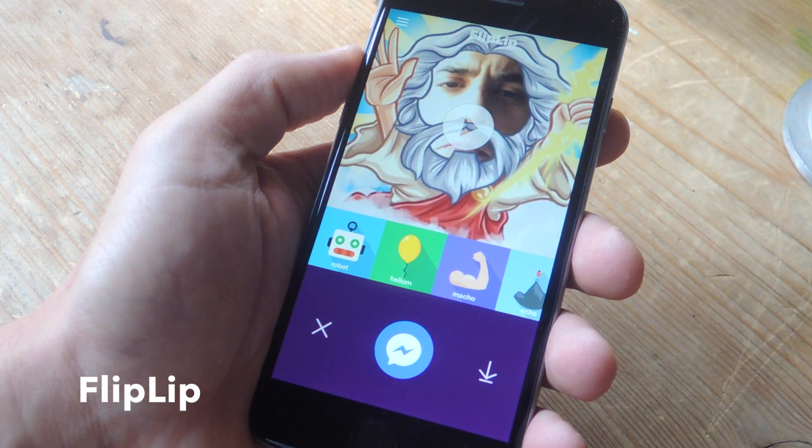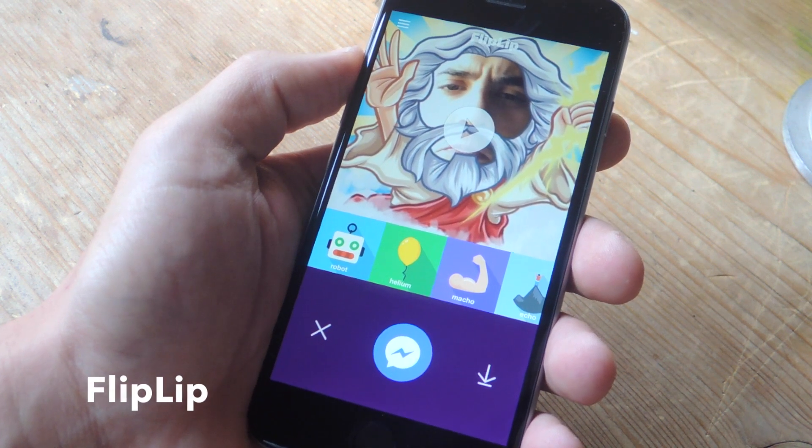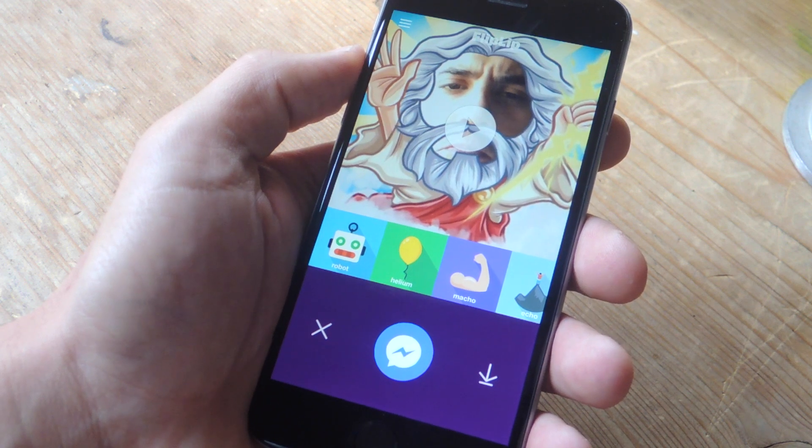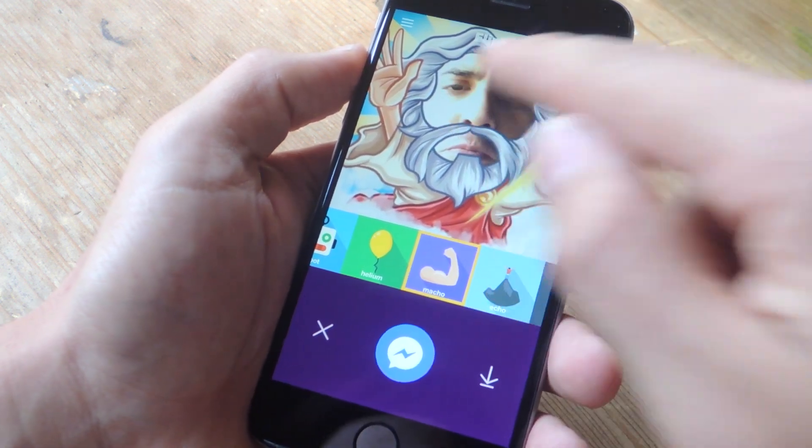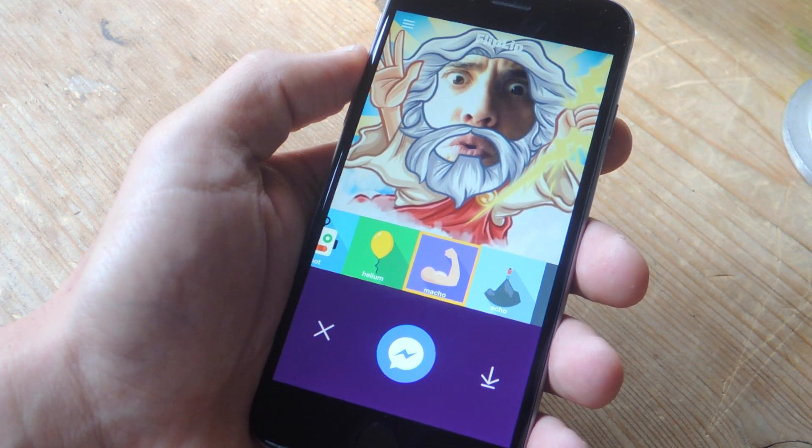FlipFlip is another personal favorite. You just record a little video along with a voice message. You can add a little animation over your face if you like, and then you just change your voice — for example: "I. Am. Zeus."